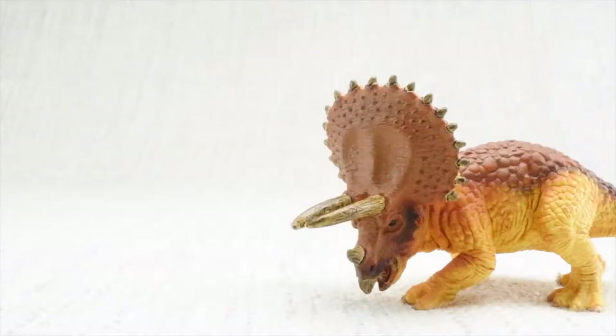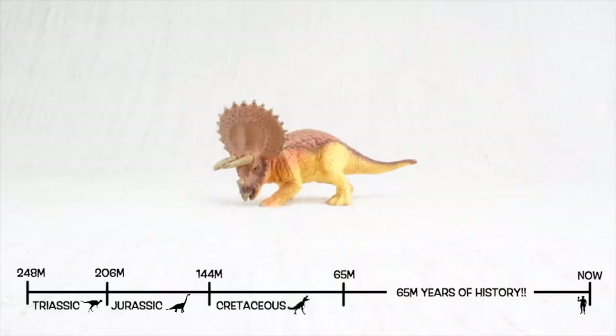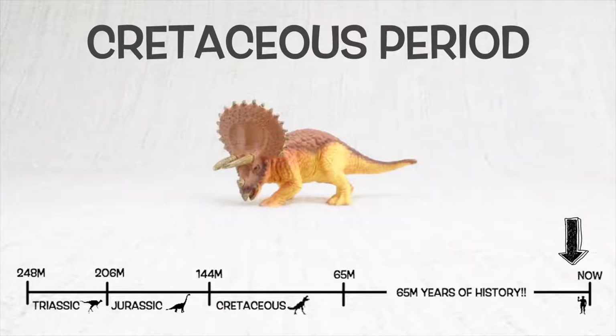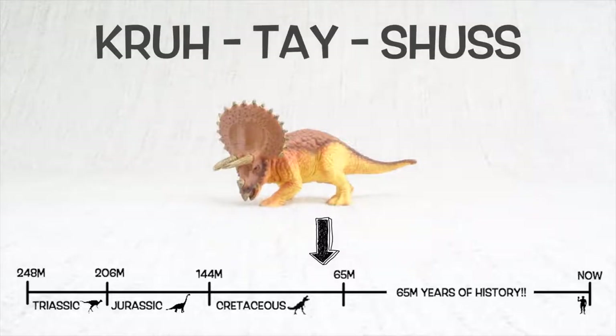Let's learn all about Triceratops. Triceratops was found in North America. It lived about 68 million years ago in the late Cretaceous period. Cretaceous.